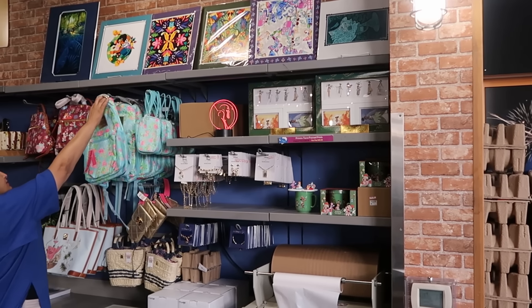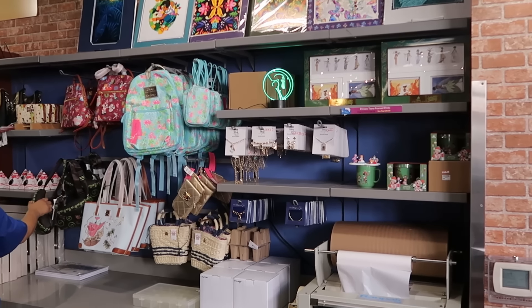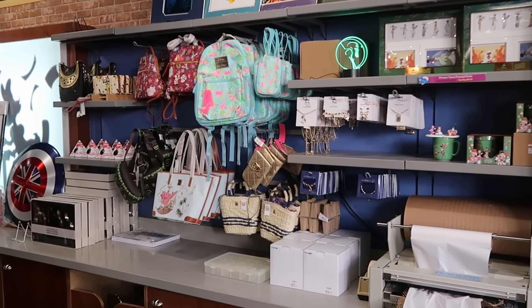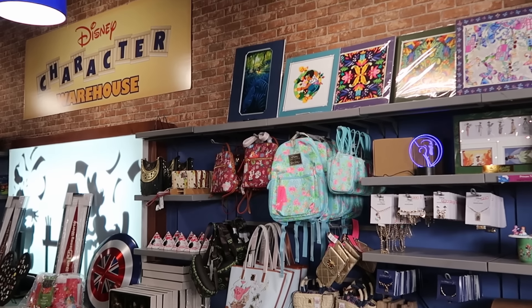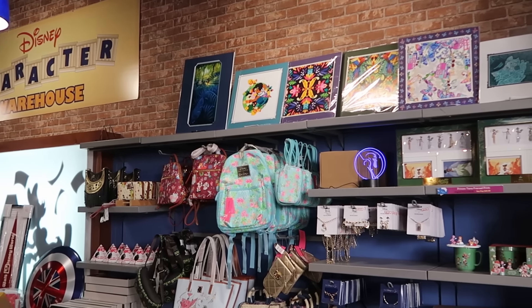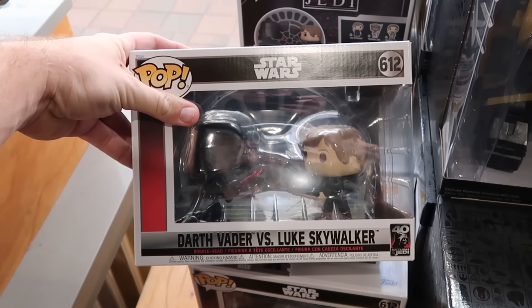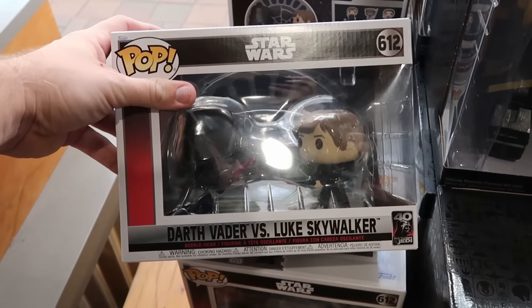They have assorted bubble bar items like the Princess Jasmine necklace, and some Alex and Ani 50th Anniversary brace. They even have Disney's Riviera Resort smaller woven bags at the bottom for $24.99. Up front by the registers, there's a brand new Star Wars Funko — Darth Vader vs. Luke Skywalker for the 40th Anniversary of Return of the Jedi with that classic lightsaber scene. $19.99 for that.